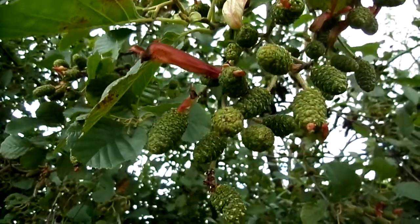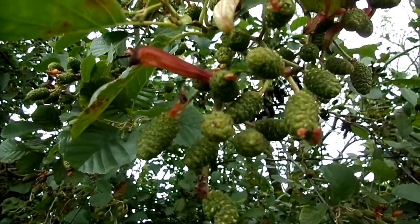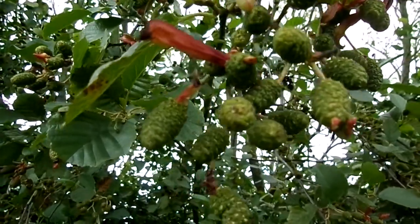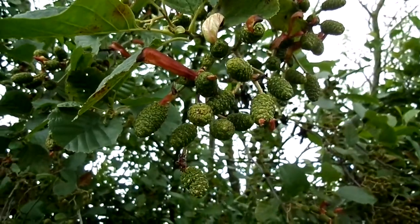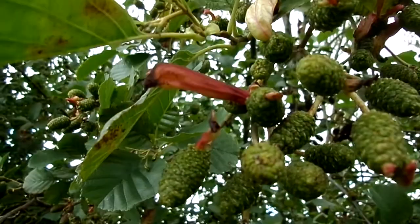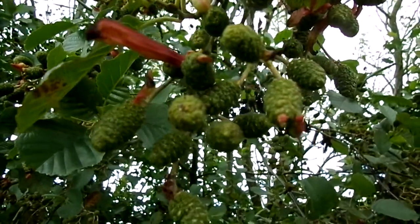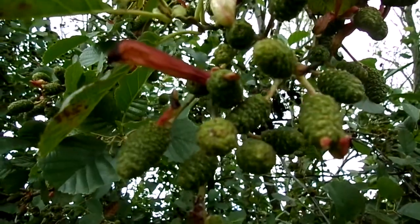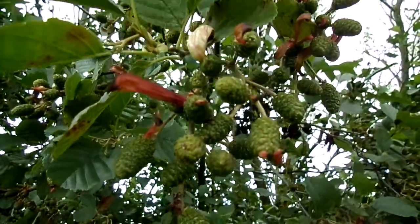These structures are like langettes or tongue galls, caused by a fungus called Daphrina alni. They've spread to Scotland over the last few years. The structure sticking out from the older pseudocone — it's not a real cone — is the fungus itself. It releases the spores and then the life cycle repeats.